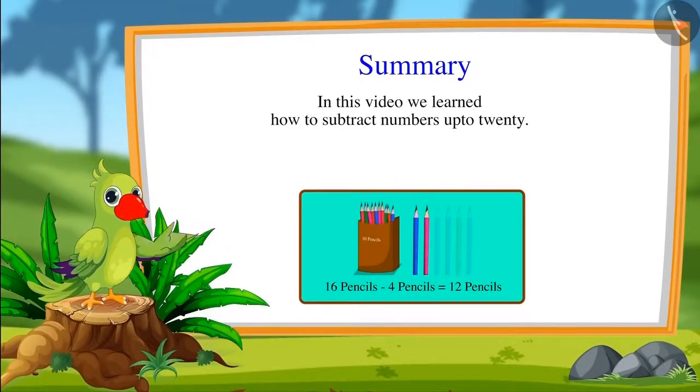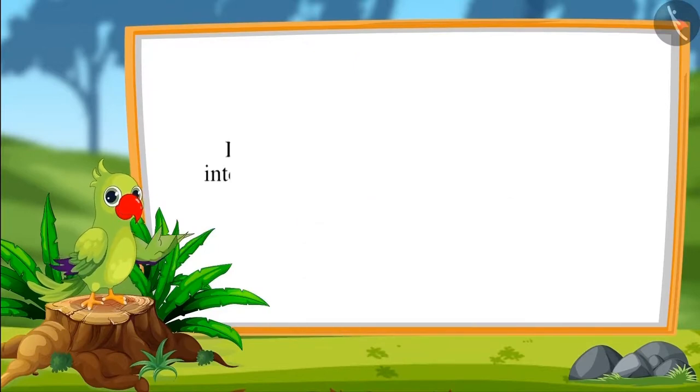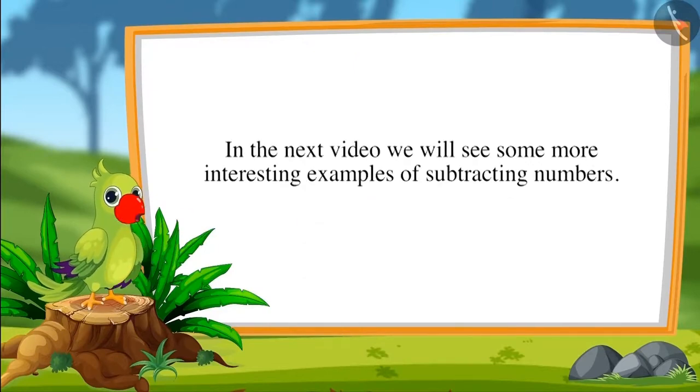So children, in this video we learned how to subtract numbers up to 20. In the next video we will see some more interesting examples of subtracting numbers. Till then, bye friends!